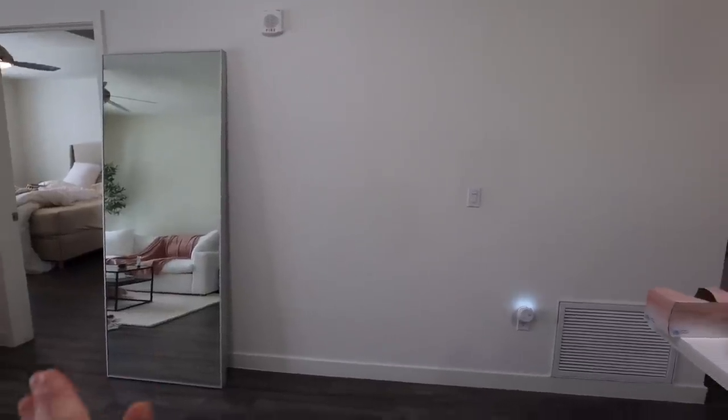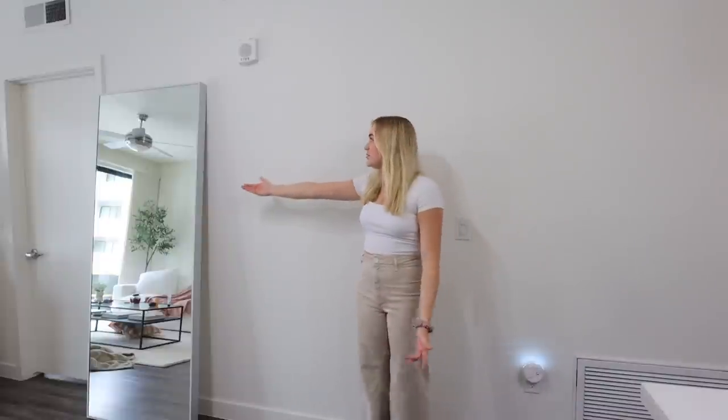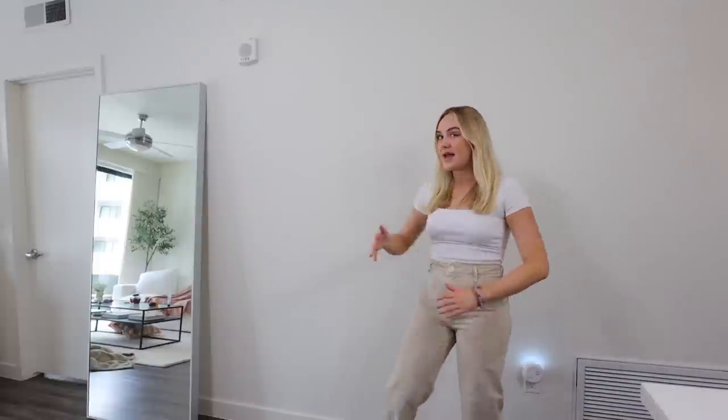I have this empty wall right here. It's pretty close to the entrance of my apartment. Previously I actually had a little cube system that I put my to-do list in. I sell to-do lists — they're linked down below — but I moved that into my bedroom. So it freed up this space, and I felt like it was kind of bland. I thought I might as well make this space functional with a little at-home office. My plan is to put a big desk here, and I already bought the desk.